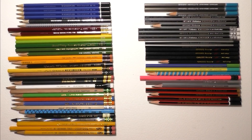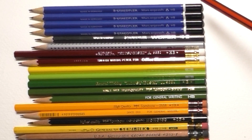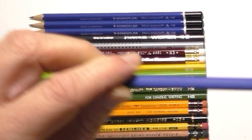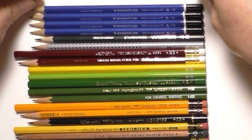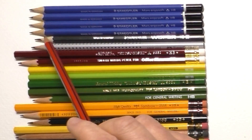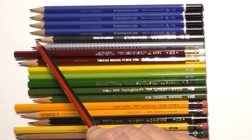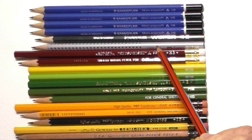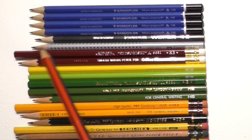Starting at the top, we've got four Staedtler Mars Ergo Soft pencils, all in HB. They're triangular with a textured rubber-coated grip and very dark leads — darker than the usual Staedtler Mars Lumograph. Underneath that is a Staedtler Wopex, which looks like wood but is made from some recycled or composite material, and again a very dark lead. Next is the Faber-Castell Grip — a triangular wood-cased pencil with small black rubber raised bumps to improve grip. A really nice pencil.